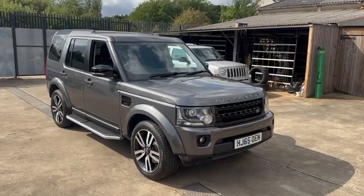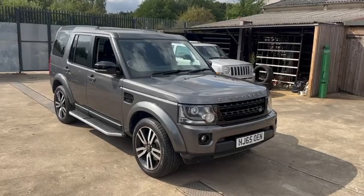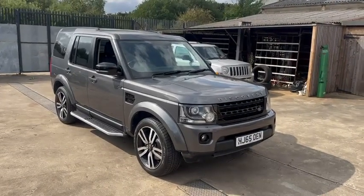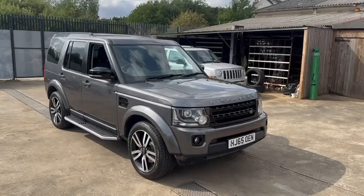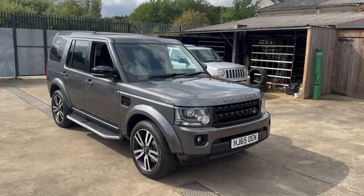2015, 86,000 miles, two owners, full service history including a full service just done by ourselves — we put new belts on: timing belt, diesel pump belt, and a new turbocharger.